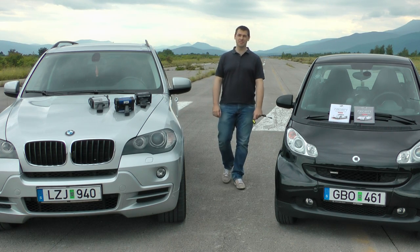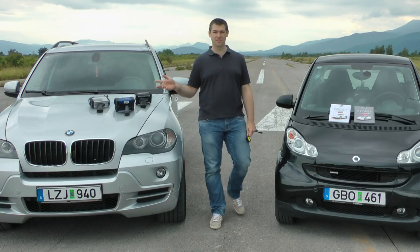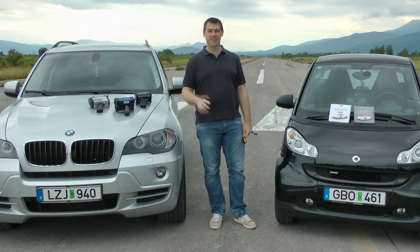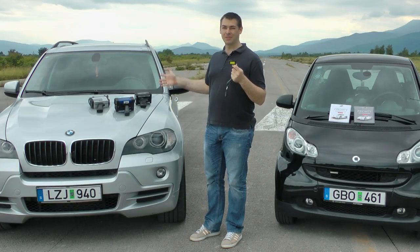Welcome to Laser Reviews. In today's episode we'll see from just how far away these laser speed guns will be able to read the speed of your smart, and if the world's smallest laser jammer will be able to protect this really big car.